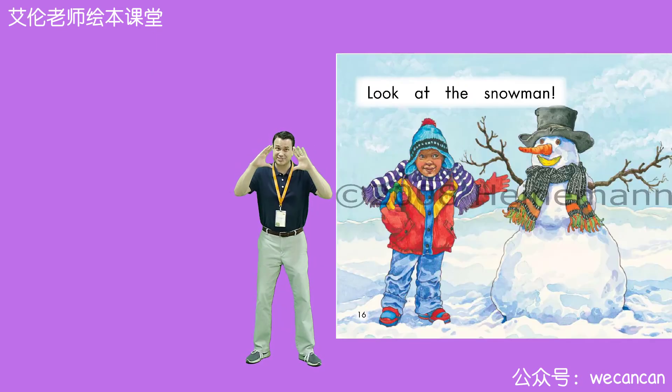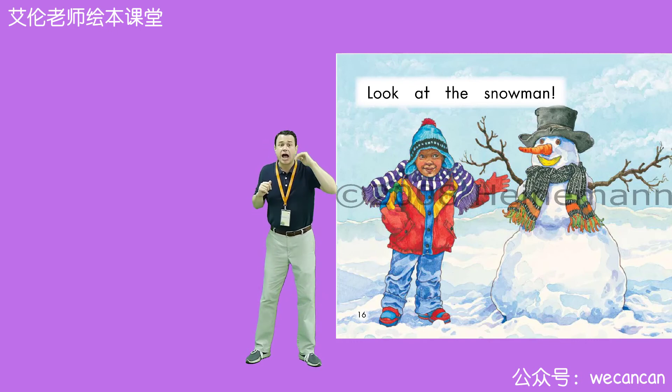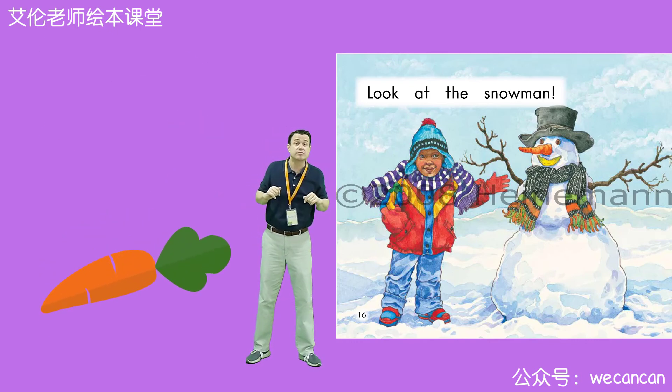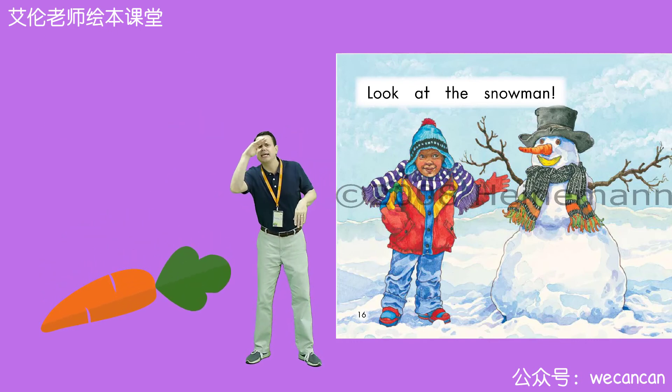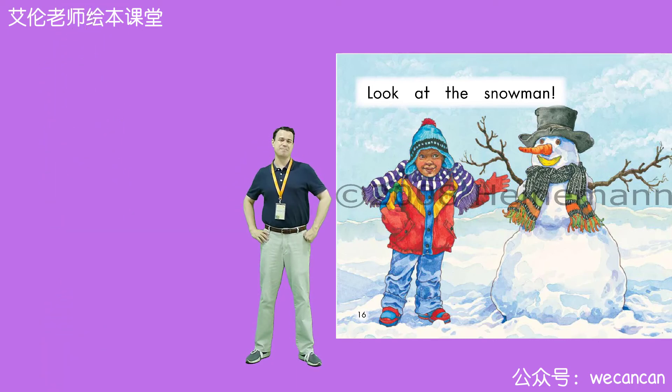Look at the snowman. Boys and girls, what food can you see in the picture? I can see a carrot. I can see a banana. And I can see a very happy boy.